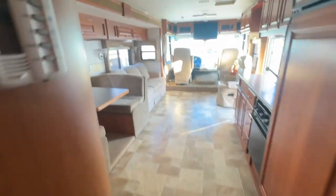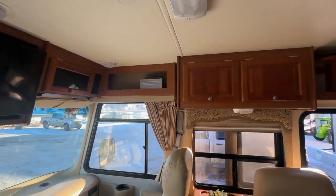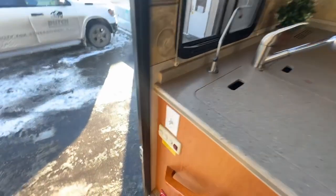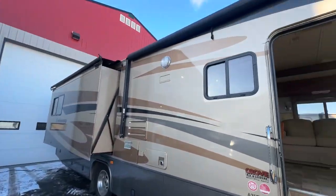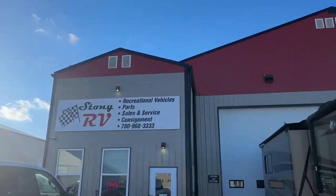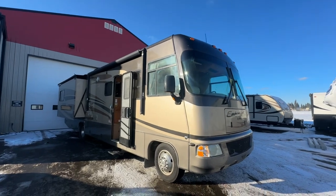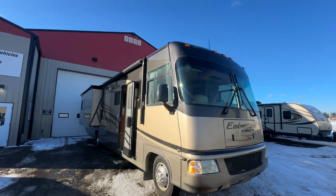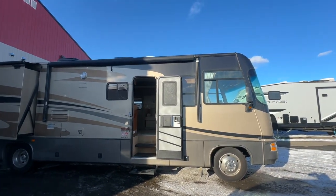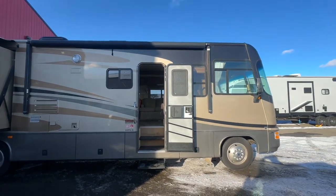So if you're looking for a really nice motorhome, you might have found it. Low kilometers, good quality unit. Gas instead of diesel — the diesels can be very expensive to run. My name is Clayton, I'm the owner of Stoney RV, but any of my staff can get you set up with financing and extended warranties. You can call us at 780-968-3333. We're a licensed bonded consignment center. These Embassies are beautiful units and well in demand, and it's been mechanically gone through. Thanks again for watching — this is the Embassy by Triple E, model A35FWXL.